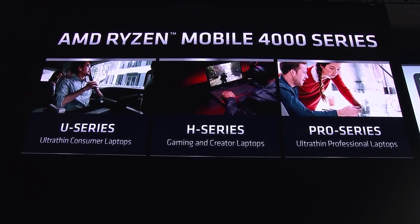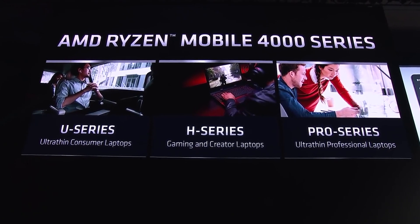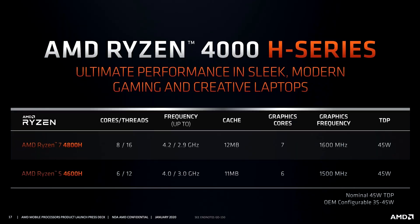Like the 4th-gen Ryzen for mobile, the Cezanne lineup would get an H lineup and a U lineup — the H lineup being for high performance and the U lineup being for ultra-low voltage.